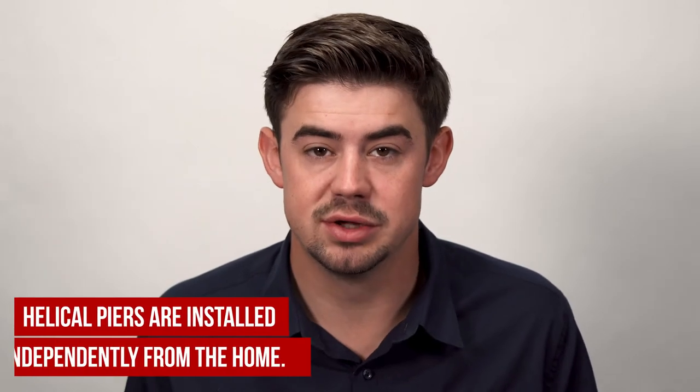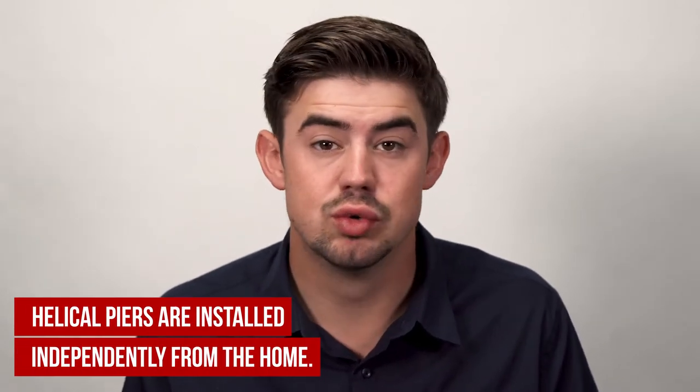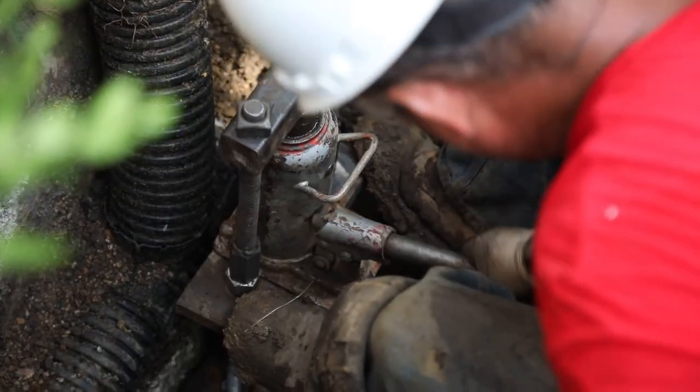The really cool thing about helical piers is they're installed completely independently of your home. We're screwing those in without using the house at any capacity to put them in. And then once it's in, that's when we attach it to the home. We can attempt to lift there — worst case scenario, stabilize right where it's at.